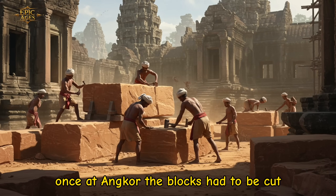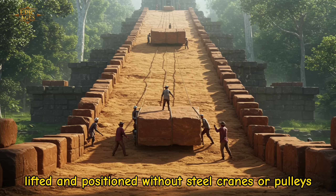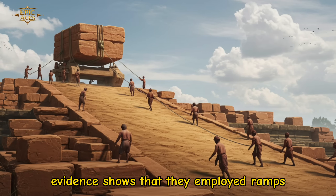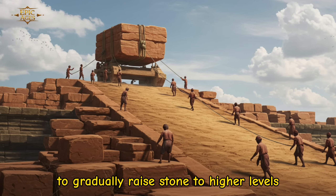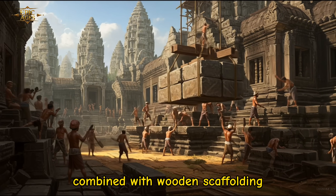Once at Angkor, the blocks had to be cut, lifted, and positioned. Without steel cranes or pulleys, evidence shows that they employed ramps made of packed earth stretching for hundreds of meters to gradually raise stone to higher levels. Combined with wooden scaffolding,